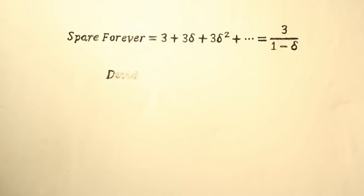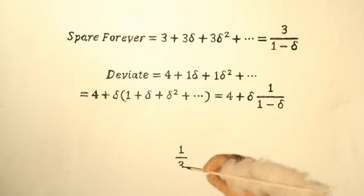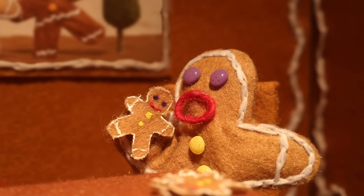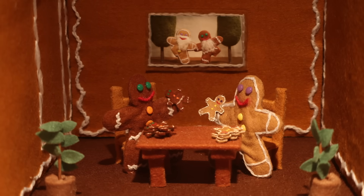We can find out where that point is by writing the infinite series that represents each strategy, setting them equal to each other, and solving for delta. That yields one-third, meaning that as long as Crispy and Chewy care about tomorrow at least one-third as much as today, it's optimal for them to spare and cooperate forever.